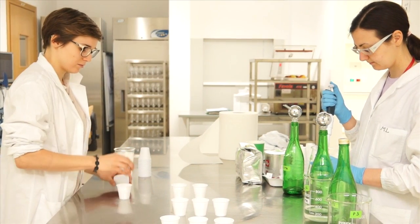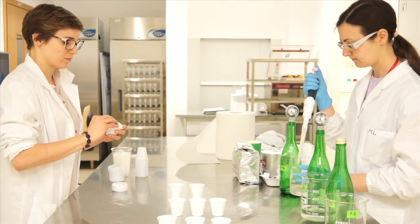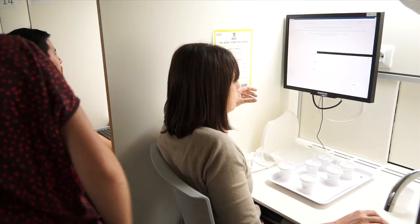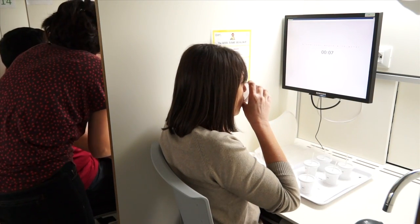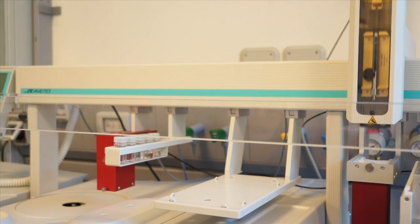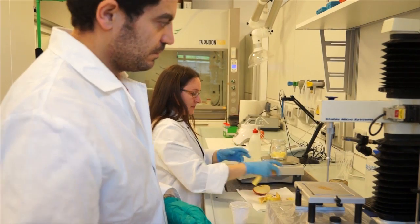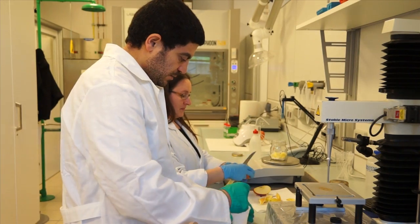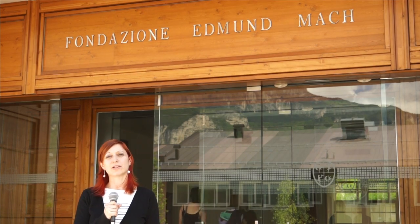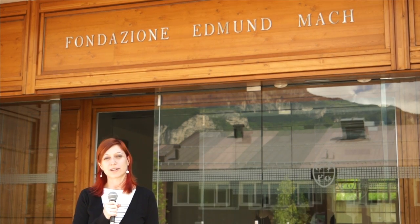To evaluate the sensation perceived during food consumption directly, we use groups of trained panels and groups of ordinary people. The laboratory is cutting edge and equipped with advanced facilities that make it an international reference center. Now let me guide you in a virtual tour of the sensory laboratory.